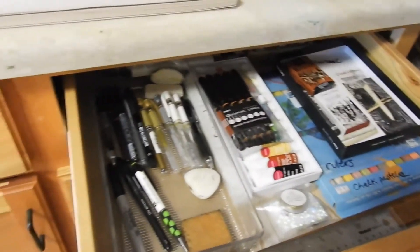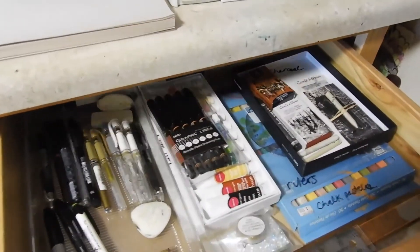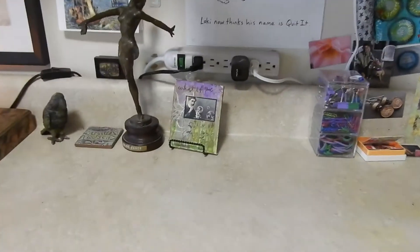You wouldn't imagine this drawer before I cleaned it — you couldn't see anything, it was all stuffed and you couldn't even see the pens in there. I had a good time going through the drawers and really inventorying what I had and being reminded of it all.